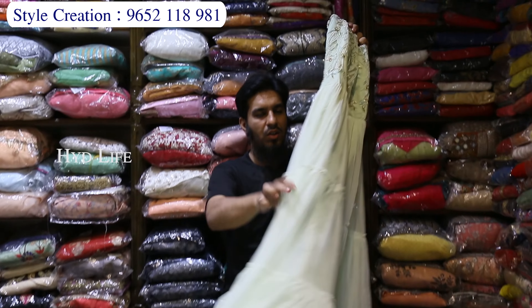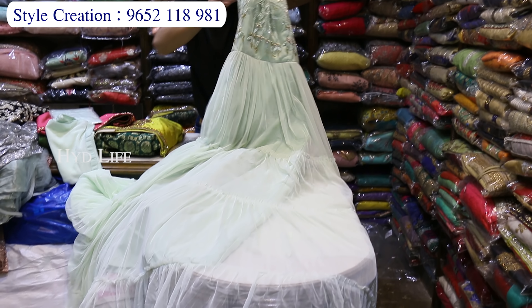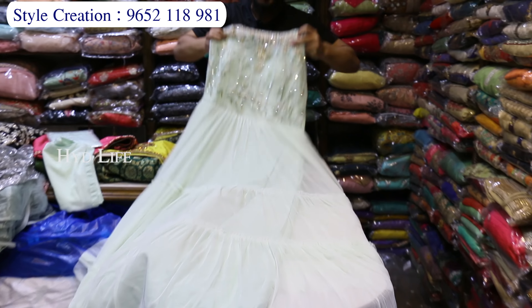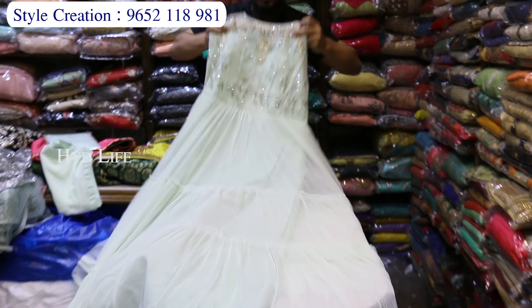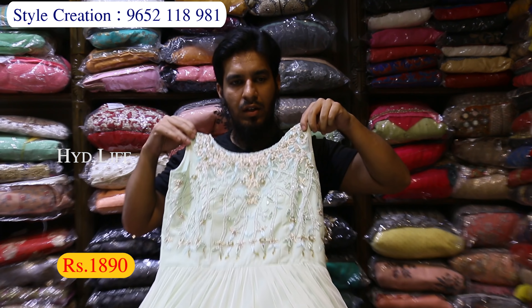Soft net pair — heavy party wear. Long frock, full gear, for Christmas. Heavy work on the net, two colors, full gear and heavy work. With dupatta and legging, 1890 rupees. Net fabric, various varieties.